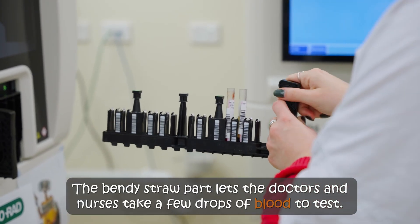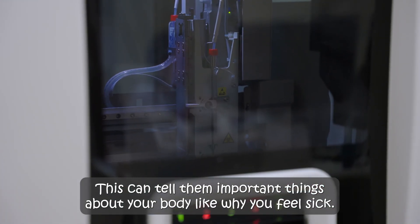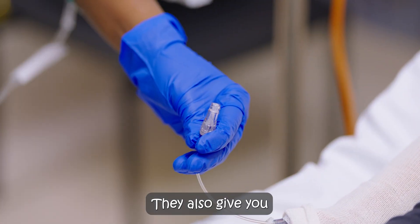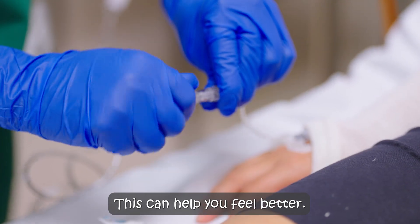The bendy straw part lets the doctors and nurses take a few drops of blood for tests. This can tell them important things about your body, like why you feel sick. They also give you special medicines through the straw that you can't take by drinking. This can help you feel better.